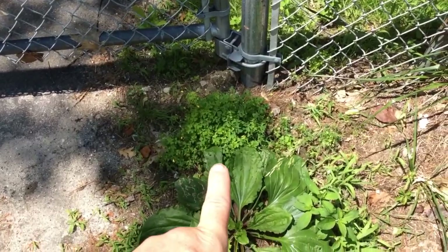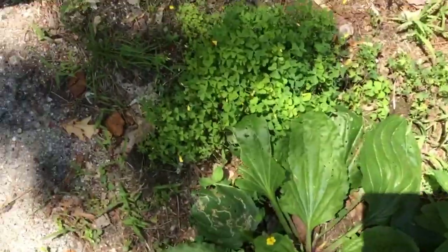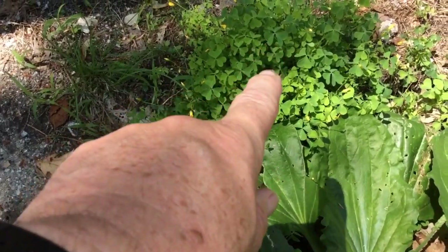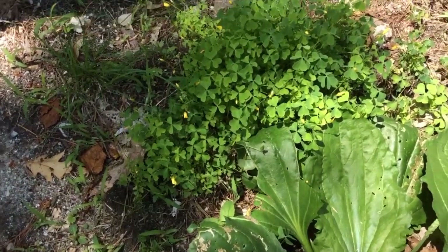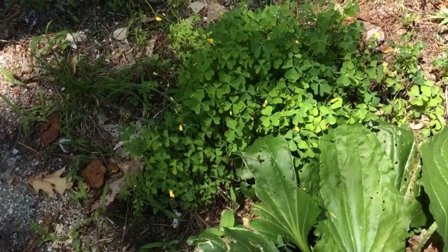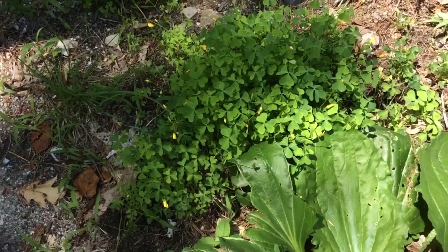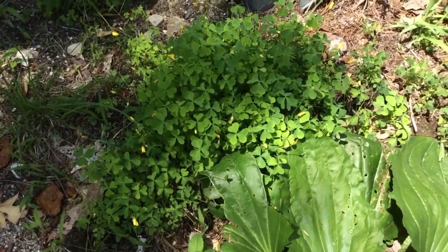We also have next to it this other plant that kind of looks cloverish, shamrock-like. This is wood sorrel. It has a very tart taste — it's good to eat in limited quantity. The tart that you're tasting, I believe, is from the oxalic acid. You just wouldn't want to try to live on it. You would use it more as a flavoring component rather than eating a lot of it.